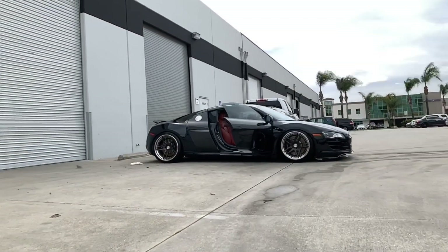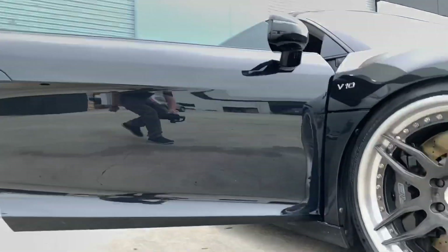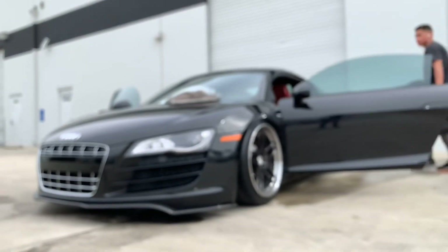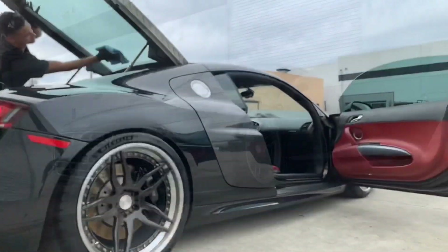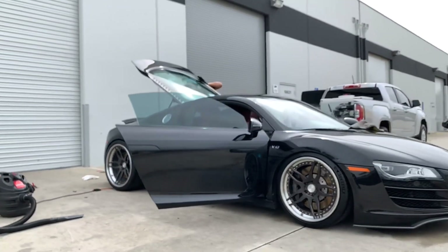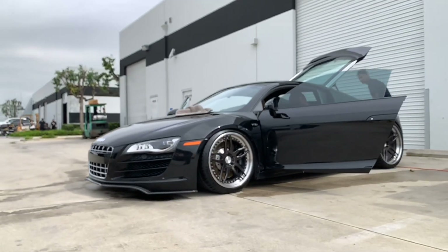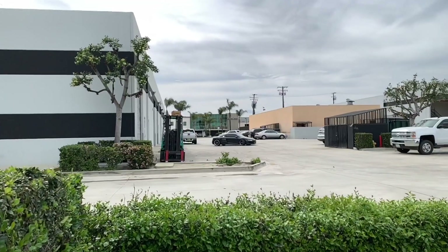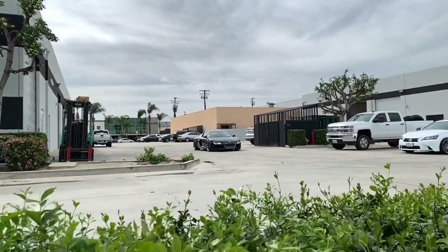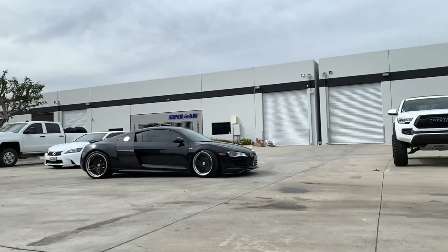Now that the vehicle is done with phase one — wheels, tires, exhaust, and a few carbon fiber parts — we're ready for our boy Danny to come over and give it a nice wash and detail. What do you guys think? Did we create the ultimate daily-driven sports car? Drop a comment down below and let us know.